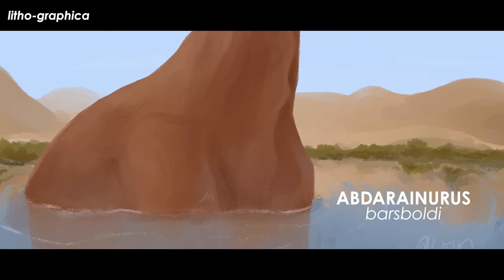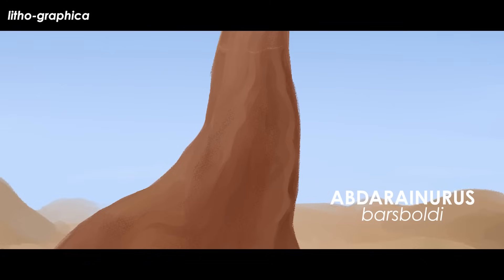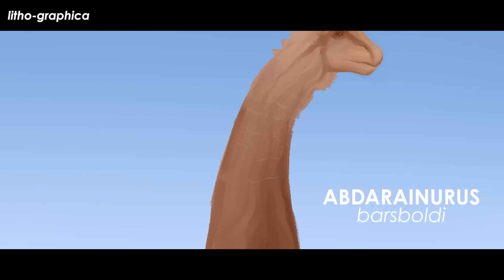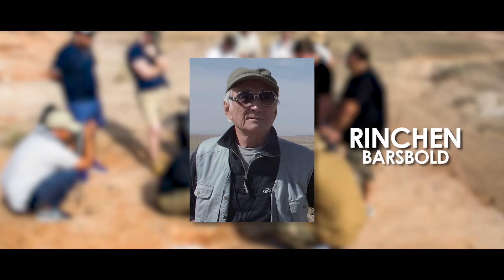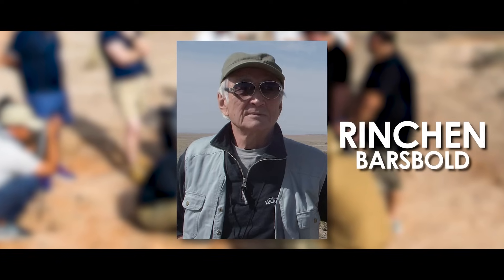This pair of scientists named the critter Abderanurus barsbolei. The genus name is uncreatively derived from the site from which it was collected, Abderant Nuru, and the Latinized ancient Greek root "uris" for tail. The species name honors paleontologist Rincon Barsbold, who has had one of the most prolific careers most Americans may never fully grasp.